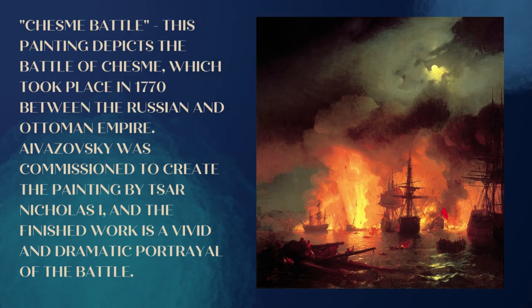Chesma Battle: this painting depicts the Battle of Chesma, which took place in 1770 between the Russian and Ottoman Empire. Aivazovsky was commissioned to create the painting by Tsar Nicholas I, and the finished work is a vivid and dramatic portrayal of the battle.